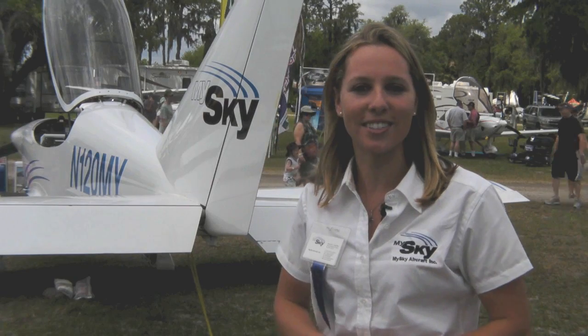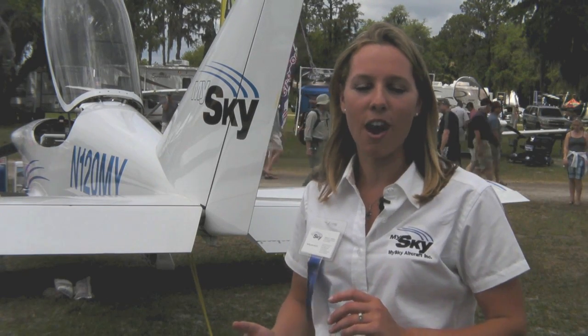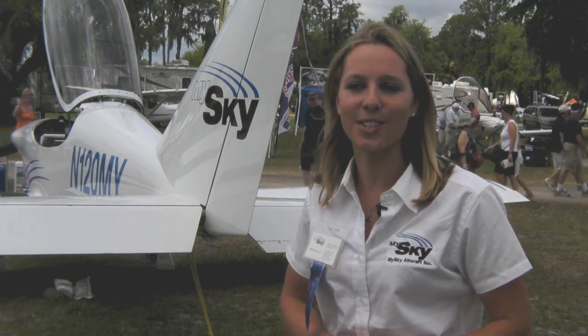We'd love to have you guys stop by our site. We've got plenty of photos, videos, our very first flight test videos, and things of that sort.